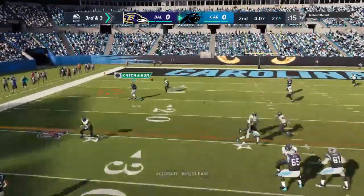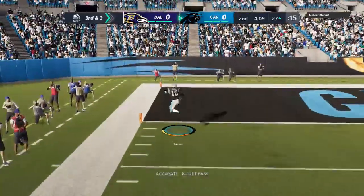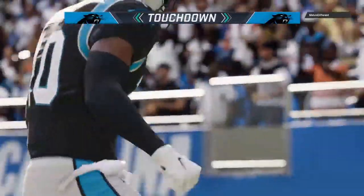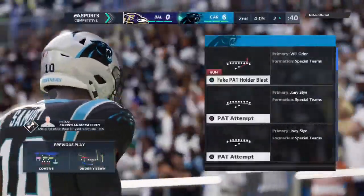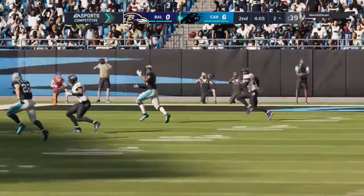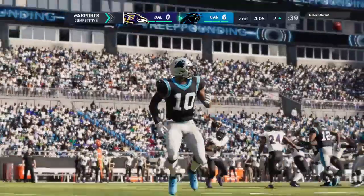Third and short yardage. Bridgewater. Got his target, Samuel. And he will take it across. That's touchdown. Curtis Samuel, 27 yards, as his guys are first on the scoreboard here this afternoon.